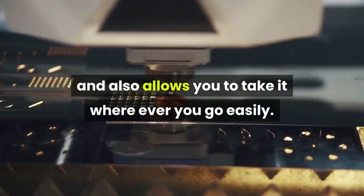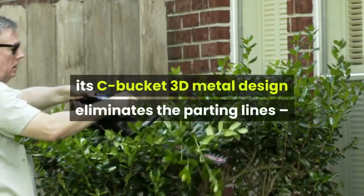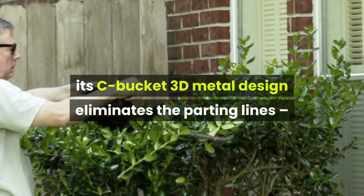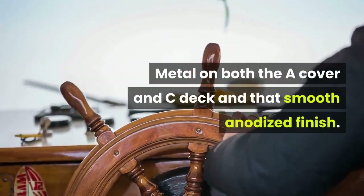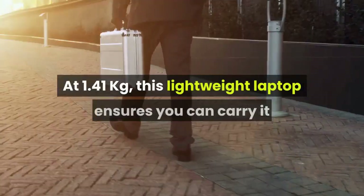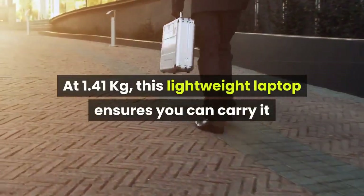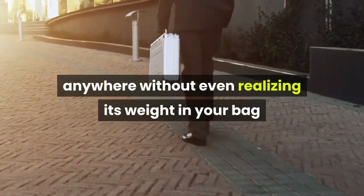You need a machine that speaks to you and allows you to take it wherever you go easily. Sturdy and long lasting, its CNC bucket 3D metal design eliminates parting lines so the entire look is more elegant and premium — metal on both the A cover and C deck with a smooth anodized finish. At just 1.41 kilograms, this lightweight laptop ensures you can carry it anywhere without even realizing its weight in your bag or on your hands.